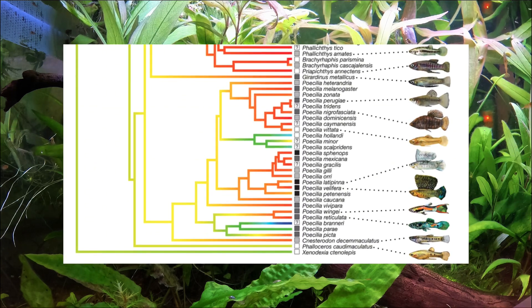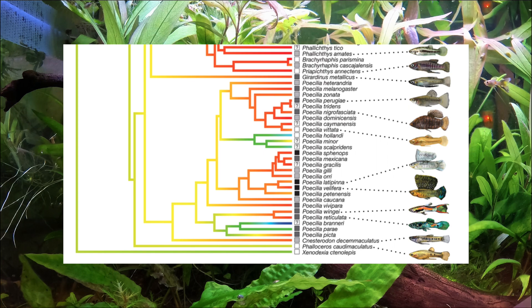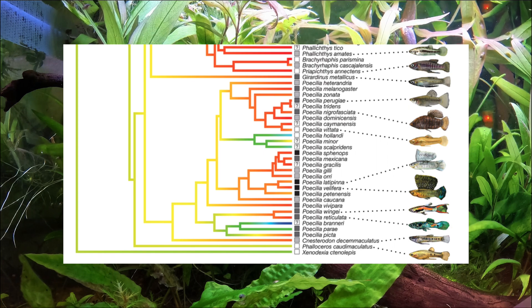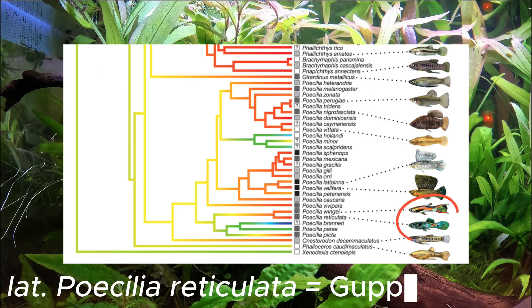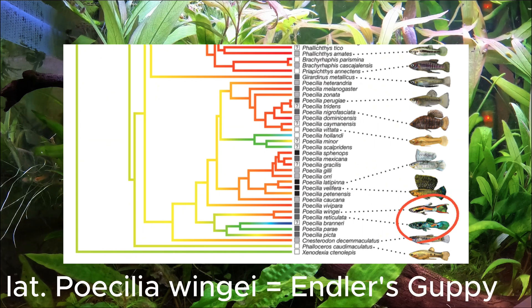And in the phylogenetic tree here, you can see many members of the Poeciliidae family, which is an absolutely beautiful family of fish. The guppies can be found near the bottom of the tree, with the two species Poecilia reticulata and Poecilia wingei, which are the common guppy and the Endler's guppy.